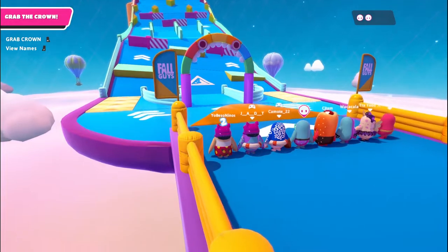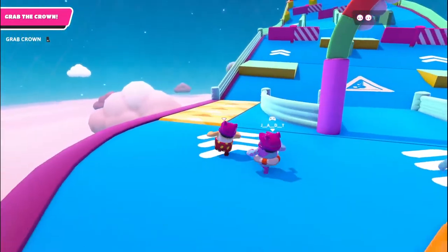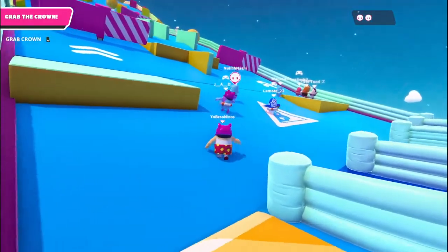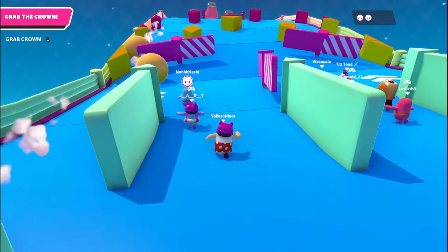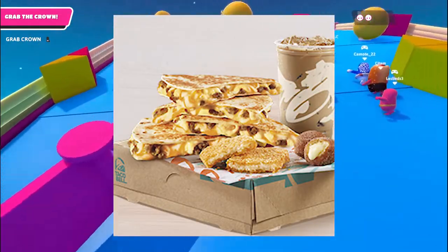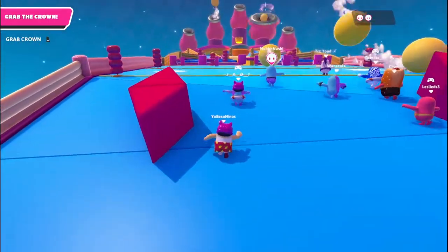The third best item is the breakfast quesadilla. For $2.99, you get eggs, cheese, meat, and creamy chipotle sauce in a quesadilla, and it is amazing. It's my favorite thing to get for Taco Bell breakfast. You can get the Bell breakfast box for only $5, and it comes with two Cinnabon Delights and your choice of a meal.